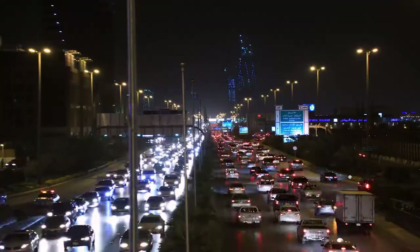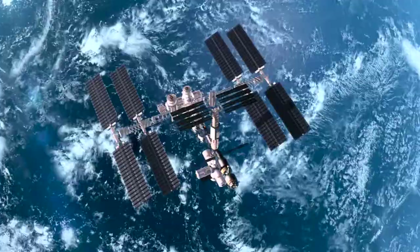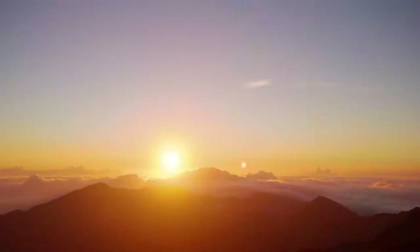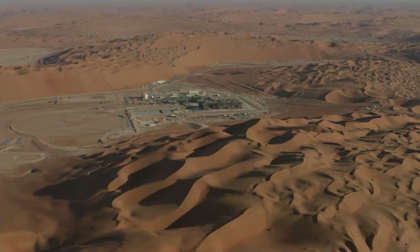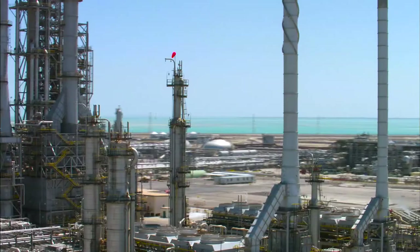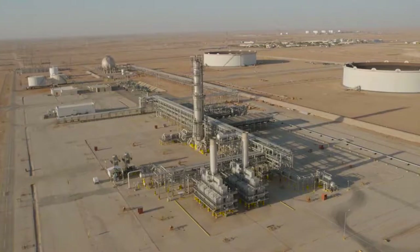In our lives we rely on energy for everything we do. Harnessing the incredible power of natural processes through science and industry has transformed the modern world. For Saudi Arabia, as the world's largest supplier of crude oil, it is vital to be at the forefront of those changes. But the future of energy use and production is in a process of great change.